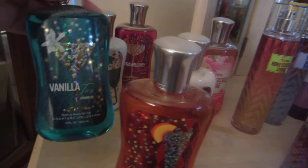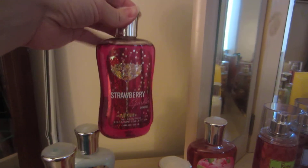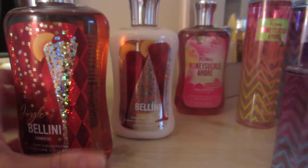I have the Vanillatini Body Wash and Body Lotion — or I'm sorry, Shower Gel. I have the Strawberry Sparkler Shower Gel that goes with that collection, that's why I put it over here. It's kind of a random thing that I have. Then I have the Jingle Bellini Shower Gel and Body Lotion.